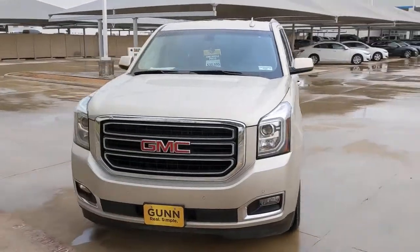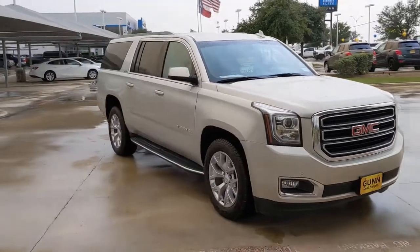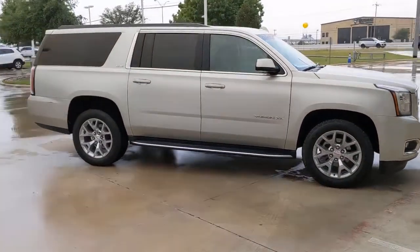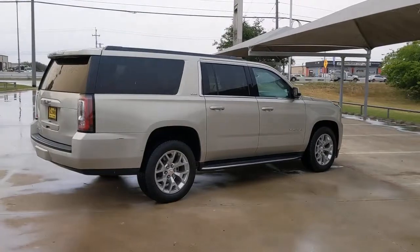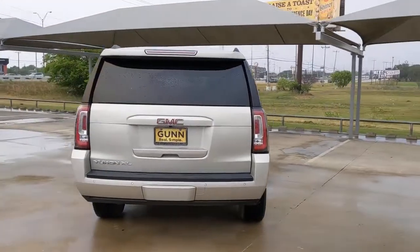Introducing the 2017 GMC Yukon. With less than 100,000 miles on the odometer, this vehicle provides excellent value. Prepare to take your driving pleasure to new heights and enjoy the best of modern efficiency and style. You'll love the advanced safety features, quiet cabin, and responsive handling this vehicle has to offer.